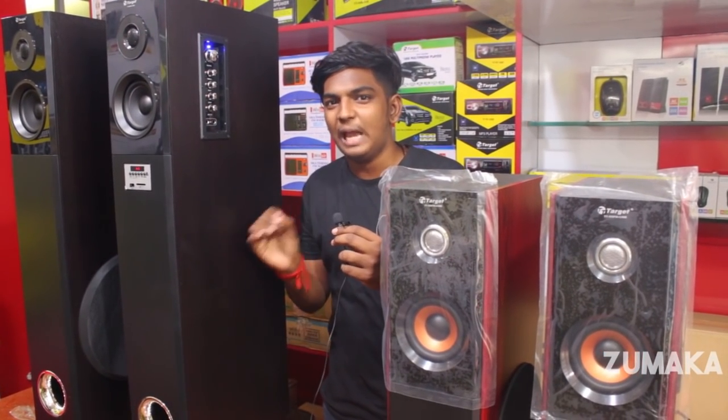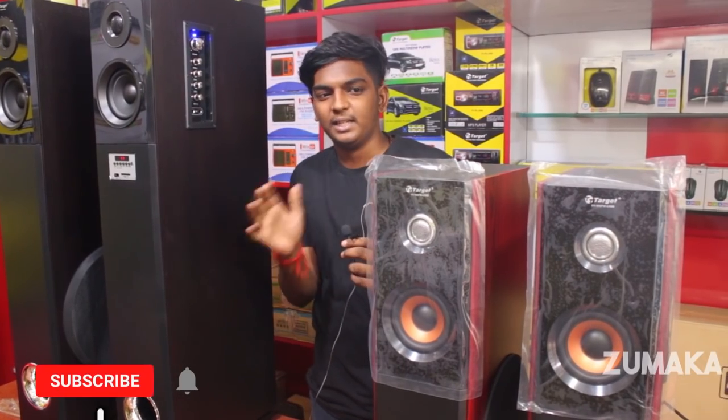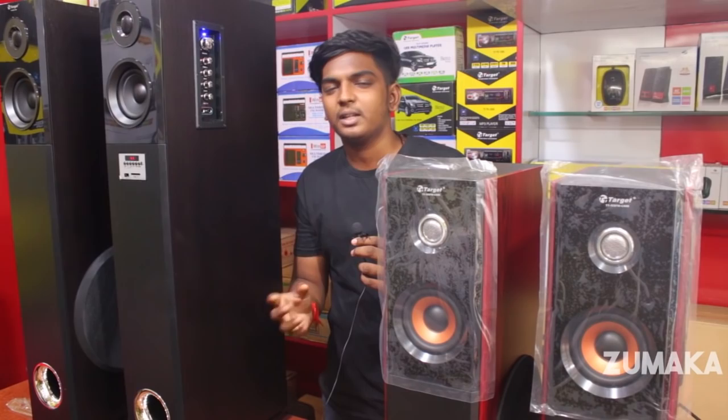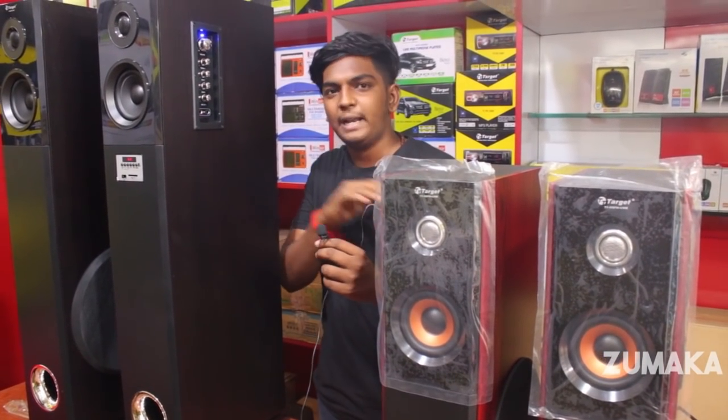The price is 1,000. You can get a price like this on a 2-speaker set. If you look at this size, there are 700-per-pair options with Bluetooth and all options available. The price will be slightly adjusted by size.